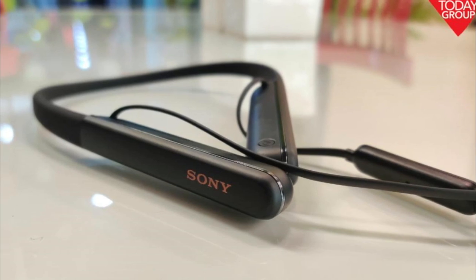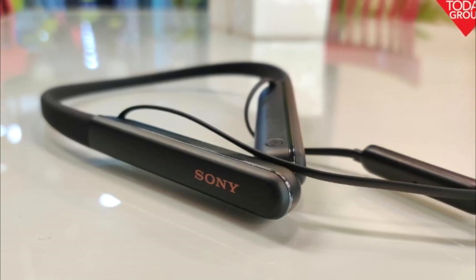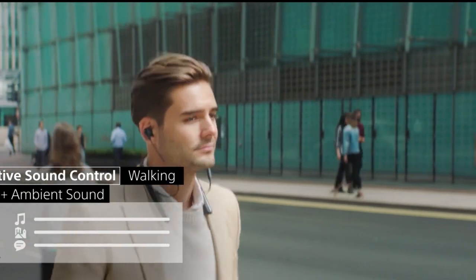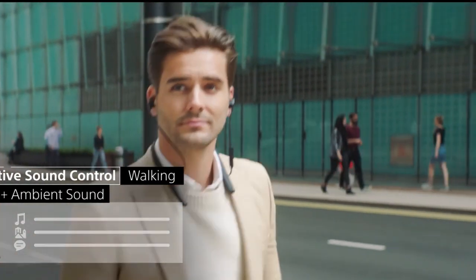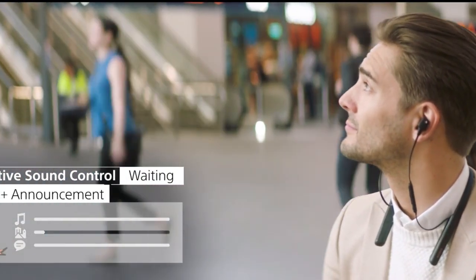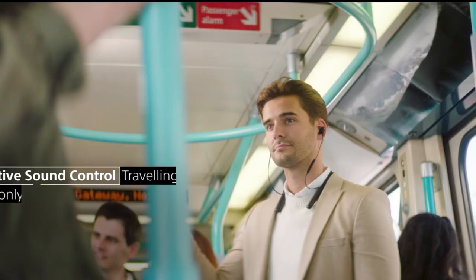Lightweight Silicon Neckband: designed for comfort, the flexible silicon neckband is lightweight and easy to store, making it convenient for on-the-go use. Long Battery Life: offers up to 10 hours of listening time on a single charge, with a quick charge feature providing up to 80 minutes of playtime with just a 10-minute charge.